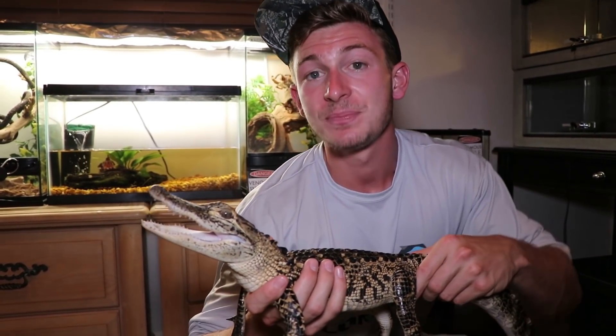If the babies are ever attacked by another predator — raccoons, birds of prey, things like that — the babies are going to call out to mom, and that hearing really comes in handy. That call sounds like this.